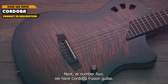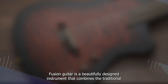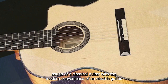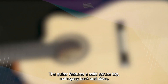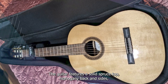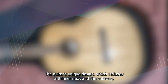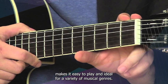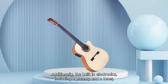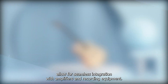Next at number 4, we have the Cordoba Fusion Guitar. It is a beautifully designed instrument that combines the traditional sound of a classical guitar with the modern convenience of an electric guitar. The guitar features a solid spruce top, mahogany back and sides, and a rosewood fingerboard, which produces a rich and full-bodied tone. The guitar's unique design, which includes a thinner neck and a cutaway, makes it easy to play and ideal for a variety of musical genres. Additionally, the built-in electronics, including a preamp and a tuner, allow for seamless integration with amplifiers and recording equipment.